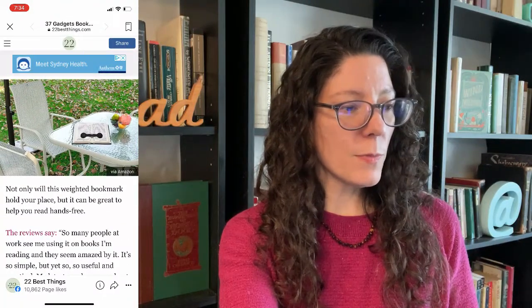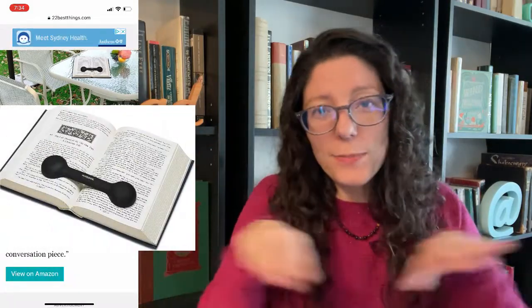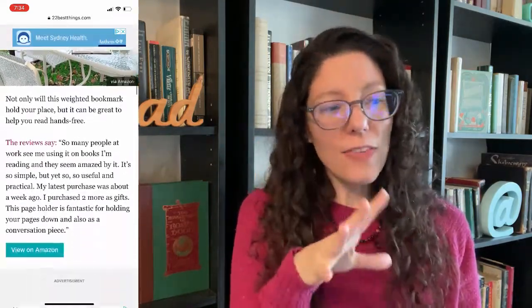This bookmark holds your pages open — this weighted bookmark will hold your place. It'd be great to help you read hands-free. That might actually be kind of useful. Usually when I'm reading and I want to hold a book open, I just put my phone on top to hold the pages down. But this might actually be useful — unlike the thumb thing, which I don't think I need. This I think I might actually use.